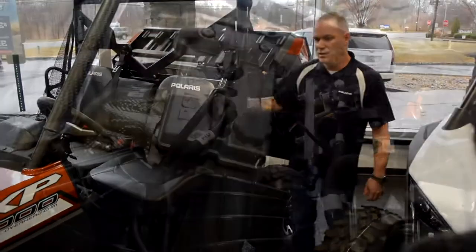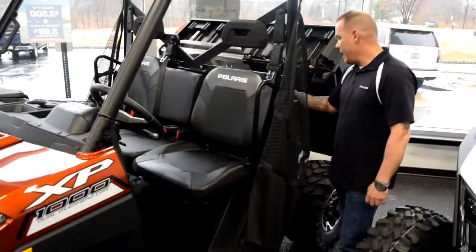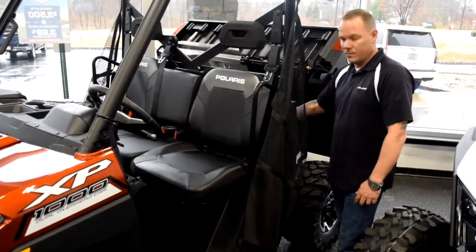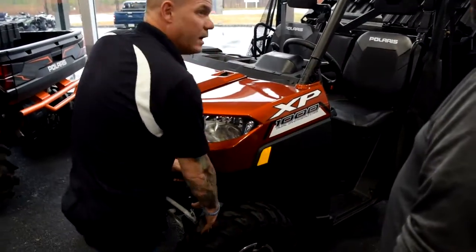Another really nice thing is the horsepower — you're getting 82 horsepower out of a twin cylinder motor. Another really nice thing about this machine: six ply Maxxis tires. These tires will take a beating.